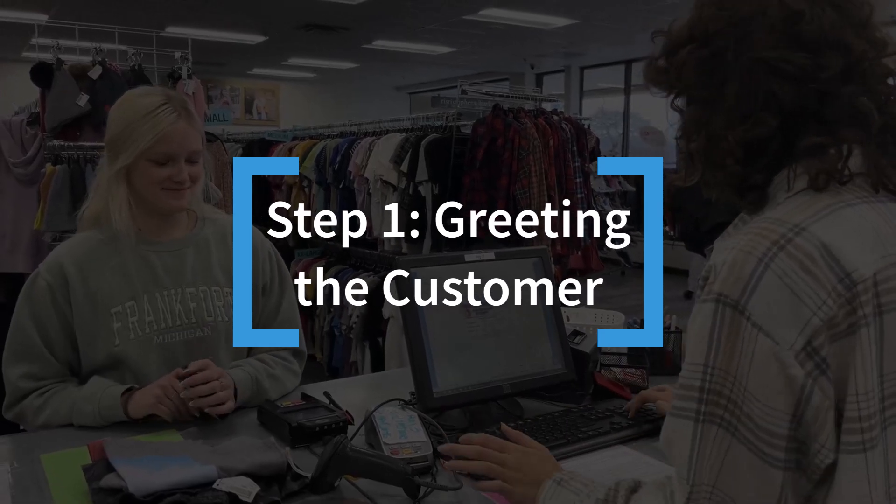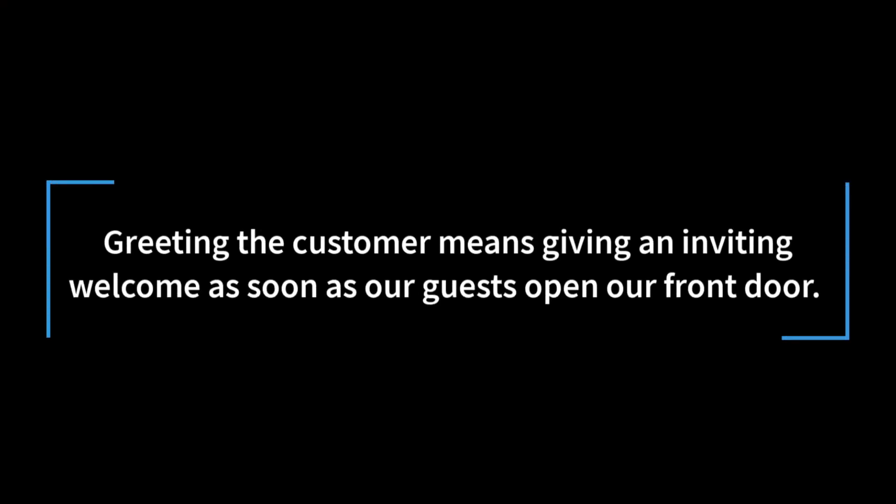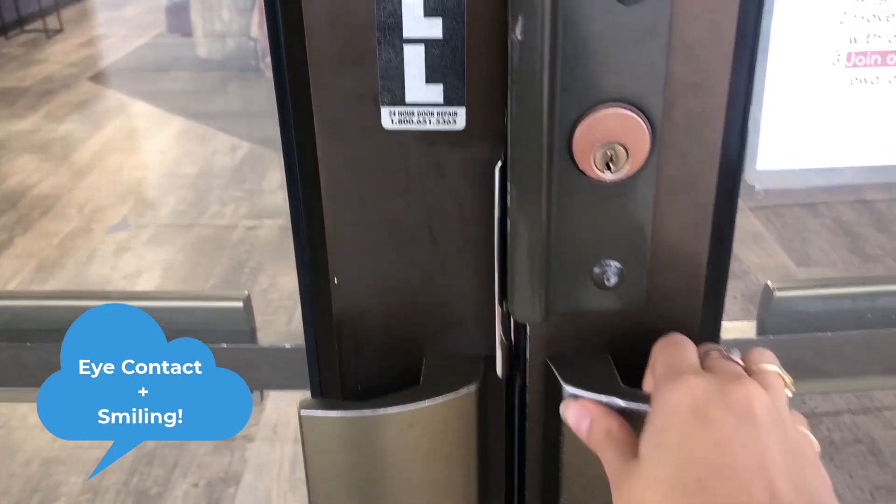Step 1: Greeting the customer. Greeting the customer means giving an inviting welcome as soon as our guests open our front door. Eye contact and smiling are key for all of our greetings.